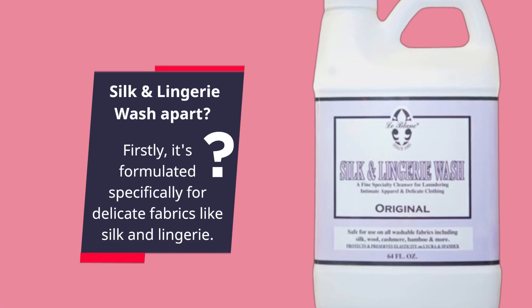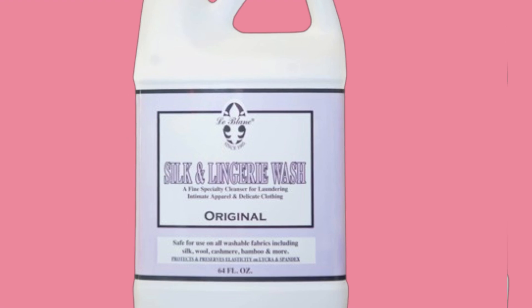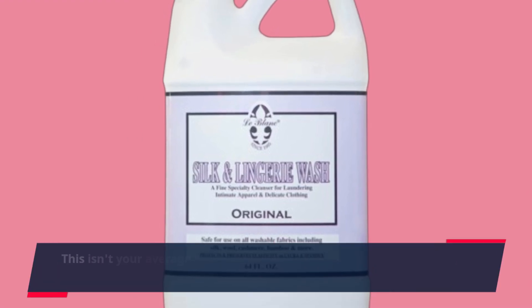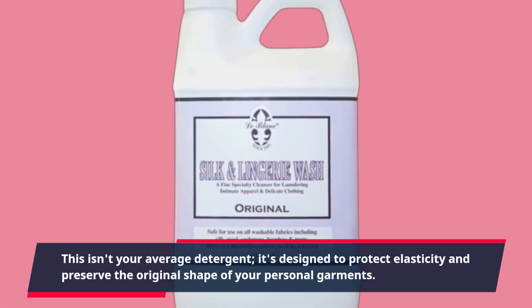Firstly, it's formulated specifically for delicate fabrics like silk and lingerie. This isn't your average detergent — it's designed to protect elasticity and preserve the original shape of your personal garments.